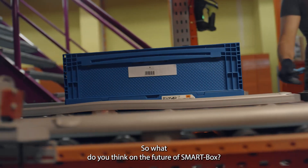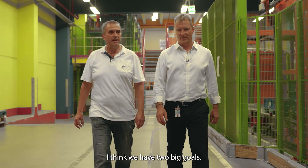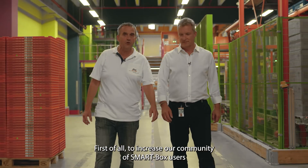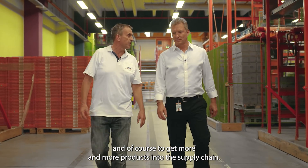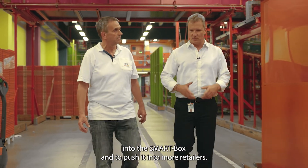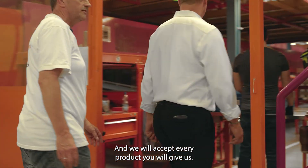So what do you think about the future of the smart box? We have two big goals: first, to increase our community of smart box users, and of course to get more and more products into the supply chain. That's exactly what we are trying to do — bring more categories into the smart box and push it into more retailers. And we will accept every product you give us.